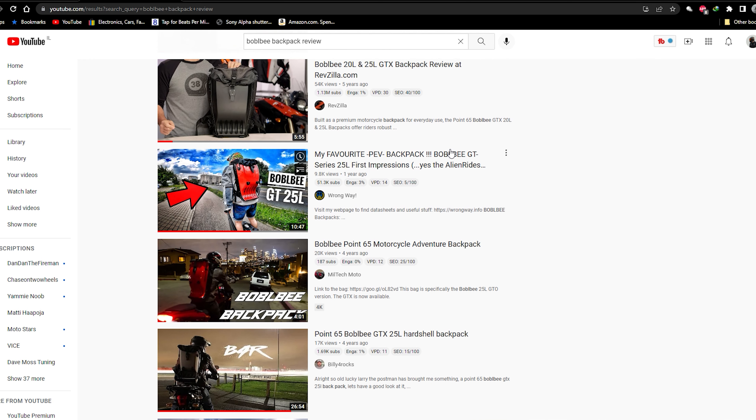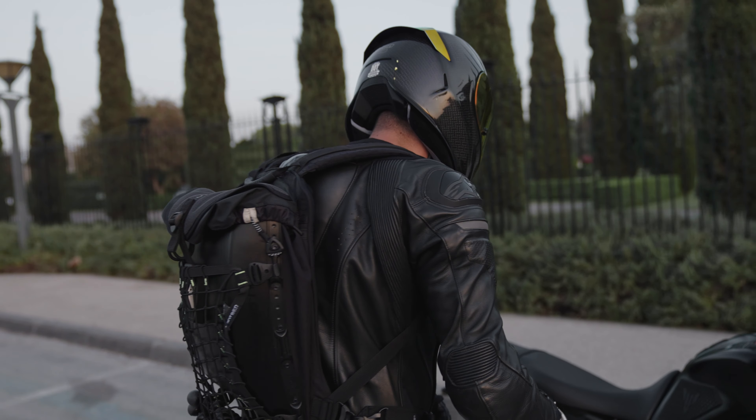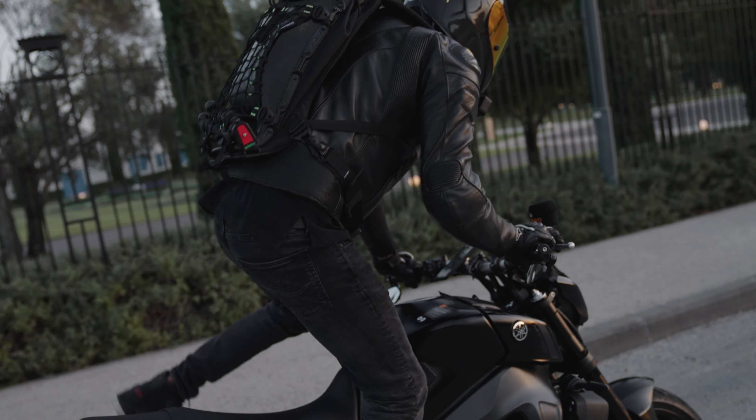After reading and watching some of the reviews, I decided that this was it — the one and only solution for me and many other riders or athletes who choose to protect their back and valuables. Yes, it also protects your back.